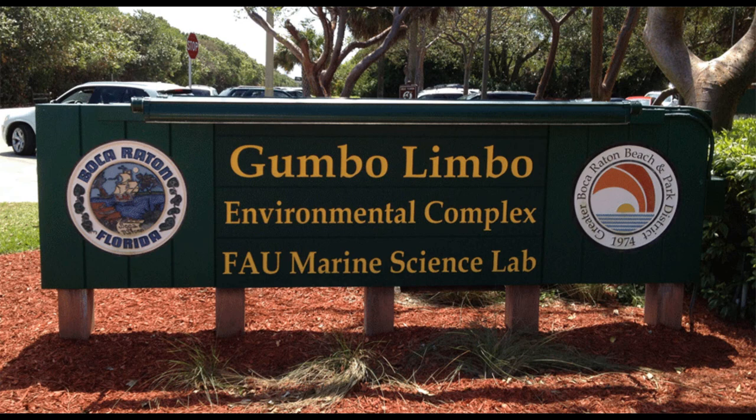For more information on Gumbo Limbo, click the link in the description. I'm Eve Fish and thanks for watching AquaPeril TV. See you later!